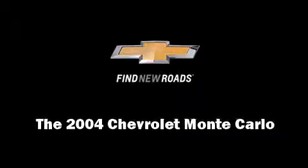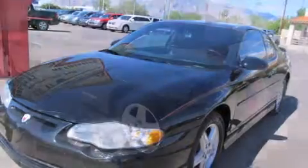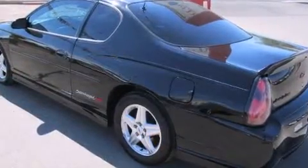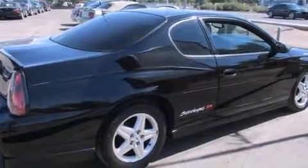Sensibility and practicality define the 2004 Chevrolet Monte Carlo. This two-door, five-passenger coupe has not yet reached the 100,000-mile mark. Chevrolet made sure to keep road handling and sportiness at the top of its priority list.